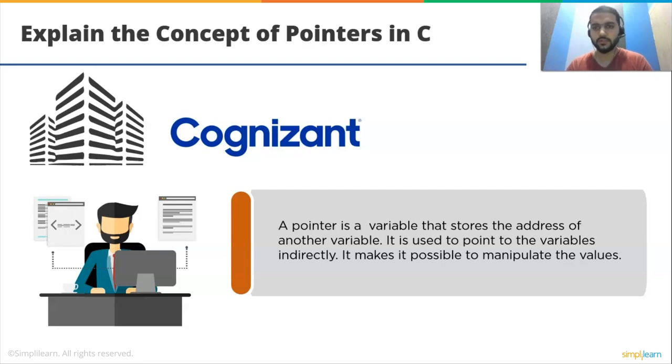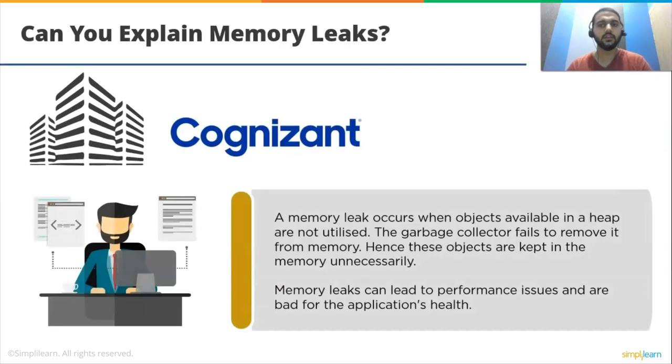Moving on to our second question: can you explain memory leaks? A memory leak occurs when objects available in a heap are not utilized and the garbage collector fails to remove them from memory. Hence, these objects are kept in memory unnecessarily. Memory leaks can lead to performance issues and are bad for an application's health.